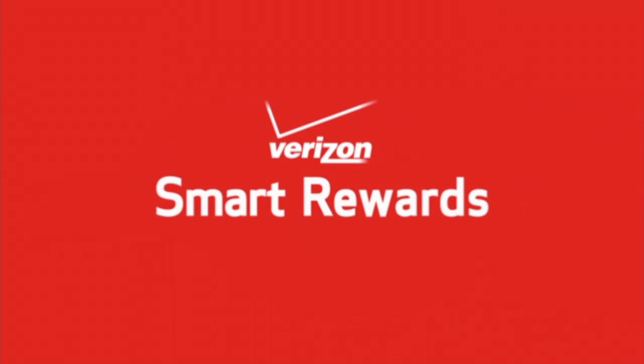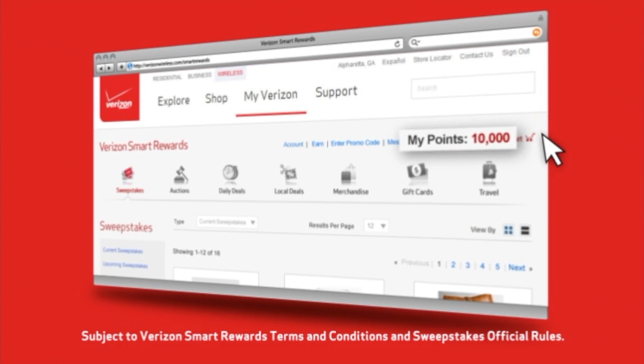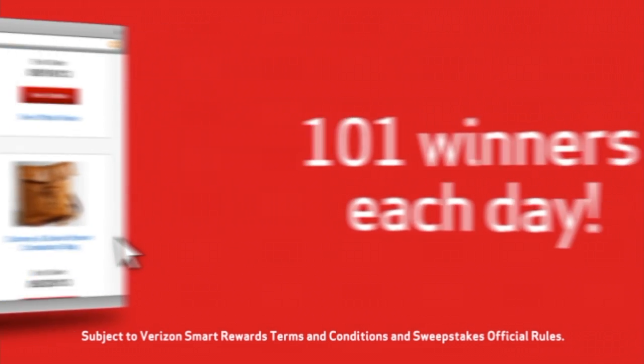Welcome to Verizon Smart Rewards. Now that we've given you 10,000 points to start, use them to enter sweepstakes, and you could be one of many winners each day.